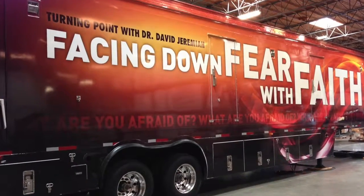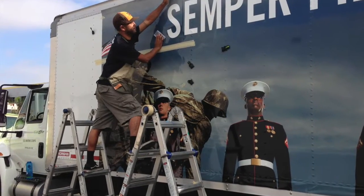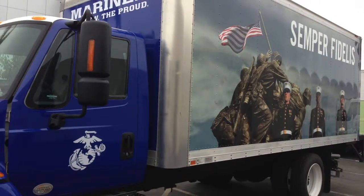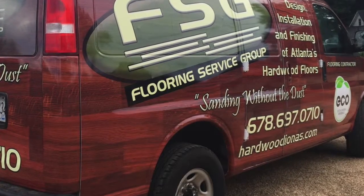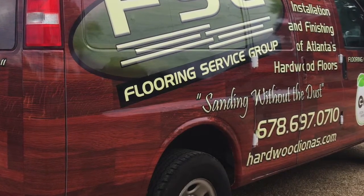Thinking about getting a vehicle wrap to kick off your company's marketing campaign? That's a smart idea. Just think of all the people who'll see your vehicle wrap every single day. Vehicle wraps really work — they capture your new customers' attention and lead to more sales. Just ask one of our customers who got a call just 48 hours after having his hardwood flooring business vehicle wrapped.